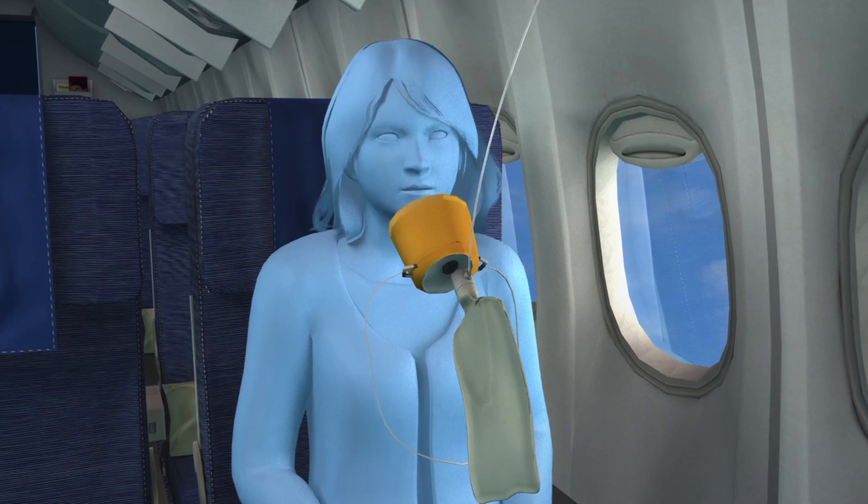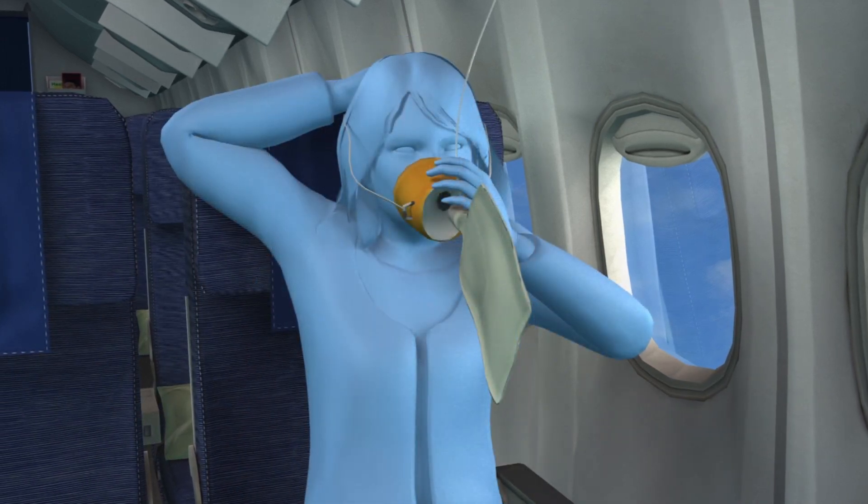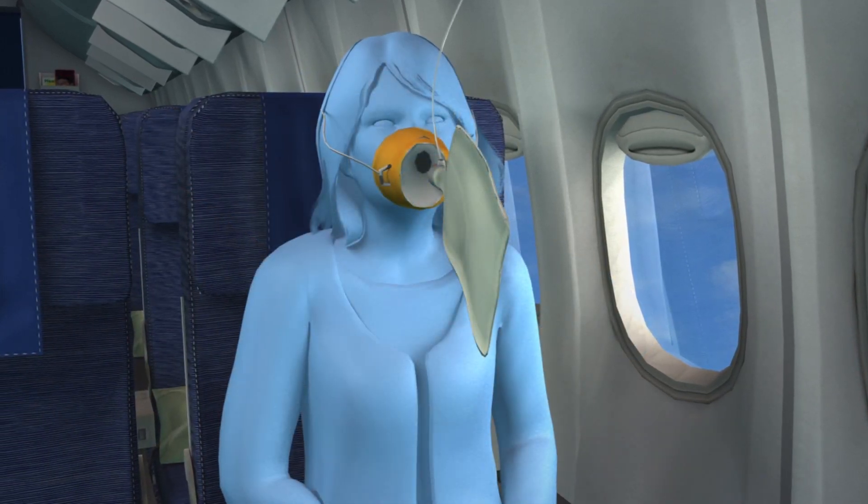To properly use the mask, pull down on the mask until the plastic tubing is fully extended, then put the mask over your mouth and nose and breathe regularly.